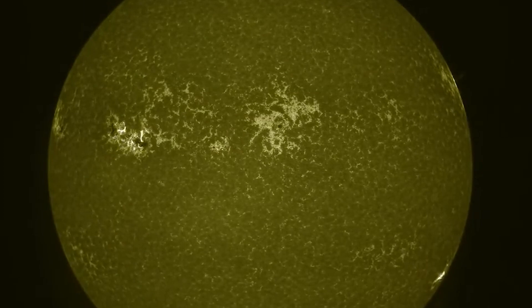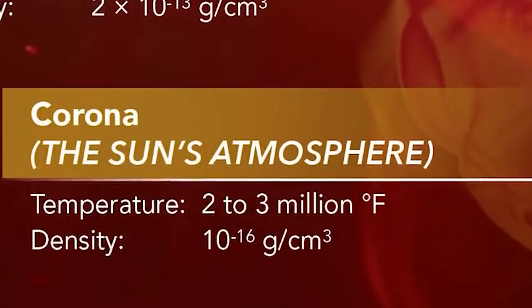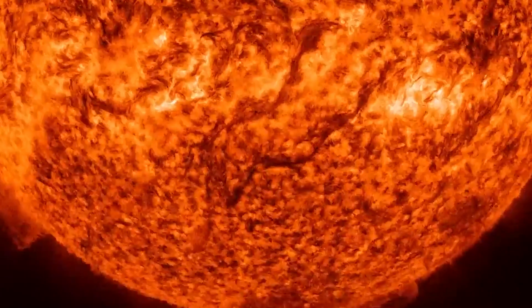Transitioning to the 160 nanometer wavelength, we explore the transition region, a thin layer between the corona and the chromosphere, where temperatures soar dramatically. Here, spicules — jet-like features of plasma — mystified scientists until 2017, when the role of neutral particles was revealed.